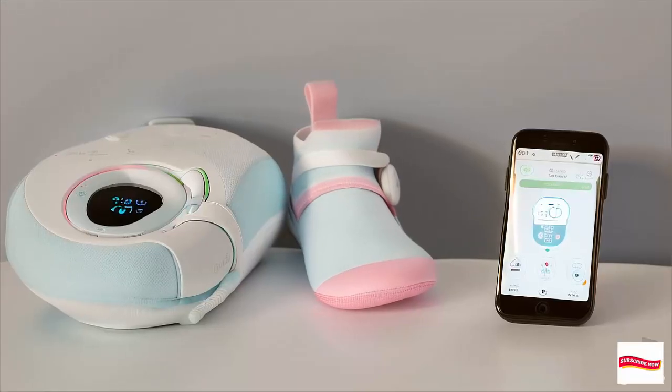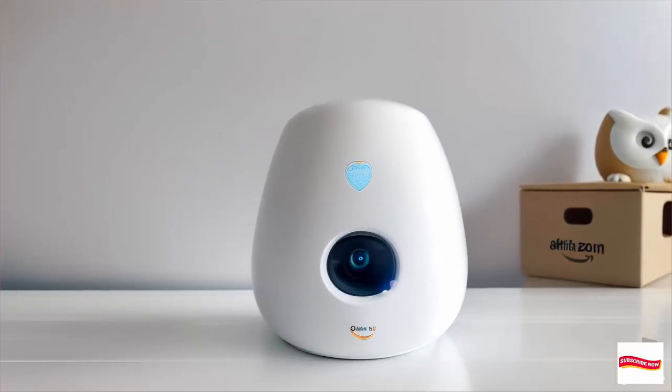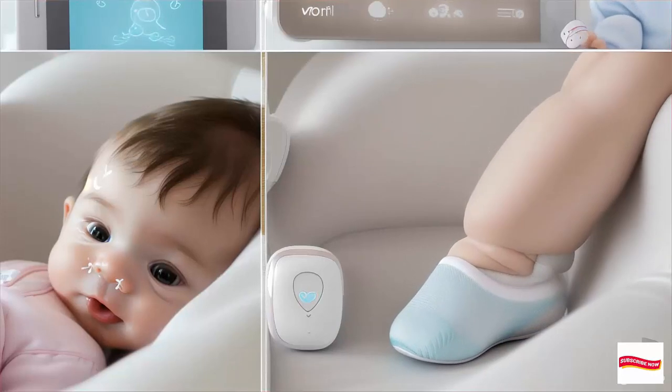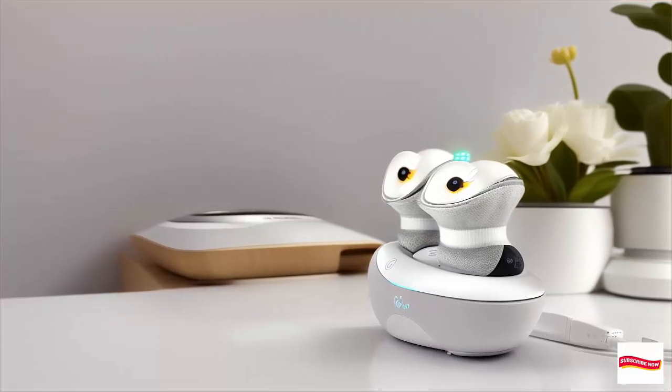And guess what? The Owlet Cam streams HD video right to your phone. You can see your baby's sweet face while keeping an eye on their vitals. It's like having your own baby TV show.